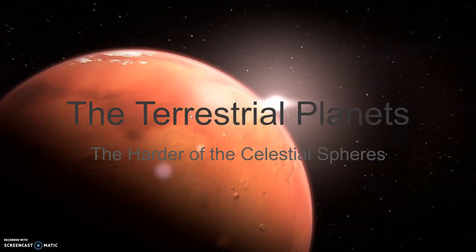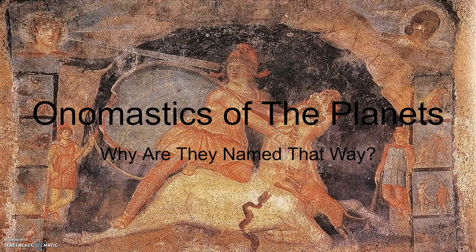Today I will be doing another belated video on the terrestrial planets — Mercury, Earth (which isn't talked about much here), Venus, and Mars. Now, why are they all, with the exception of Earth, named after Roman gods? Mercury was considered to be very fast — he was the messenger — and Mercury is the fastest of the planets.